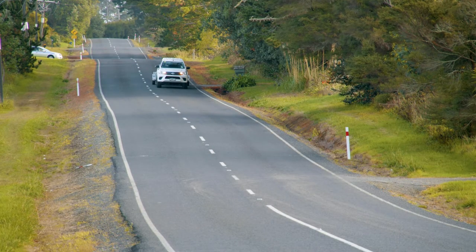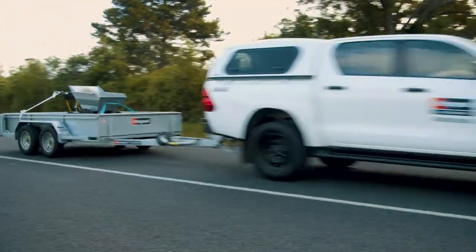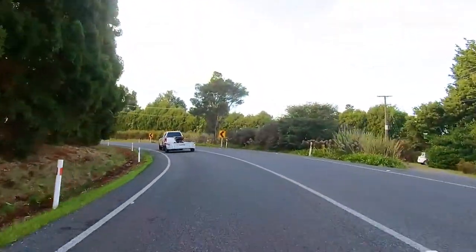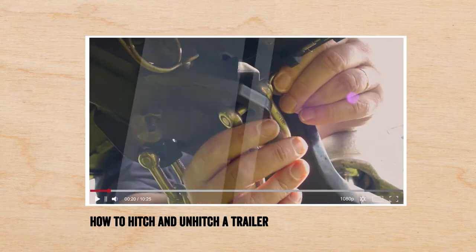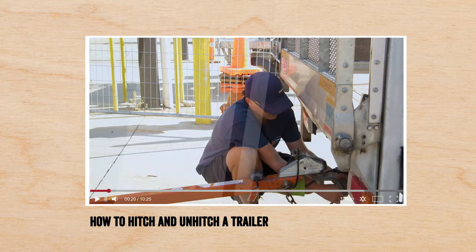If you're not familiar with towing a trailer, we've got a few tips to help you stay safe on the roads and what to look out for. You may find it useful to watch our how to hitch and unhitch a trailer video to ensure you have the trailer correctly hitched before getting on the road.